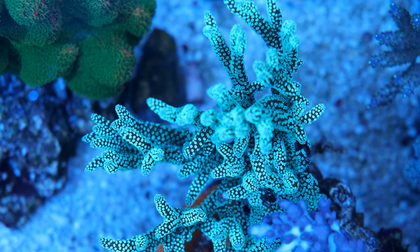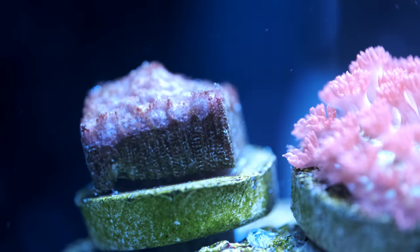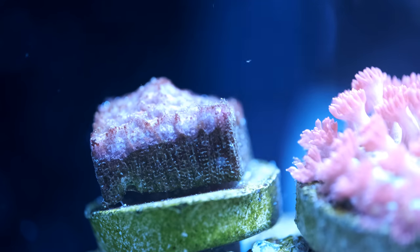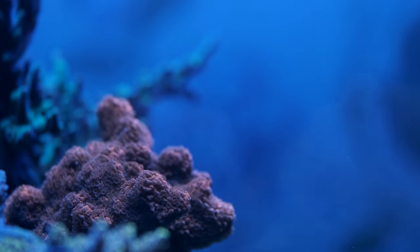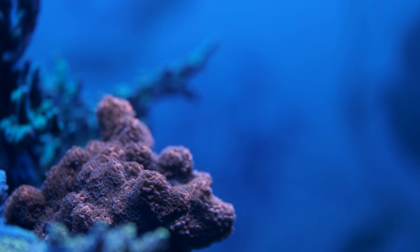I do wonder if having a really good fuge would smooth out the phosphate reduction a little bit more. One of my goniopora corals has also been sulking since I reduced phosphate. Gonies are pretty tricky to keep anyway, so it might not necessarily be the phosphate level, but I'm going to keep an eye on it and see if it perks up when the phosphate starts to creep up again.